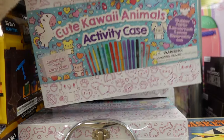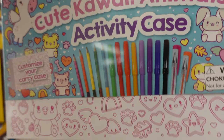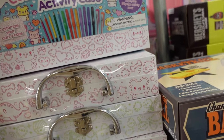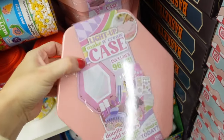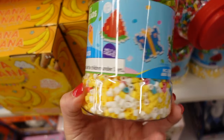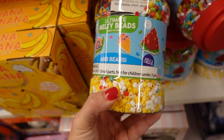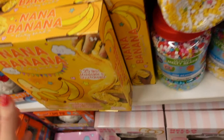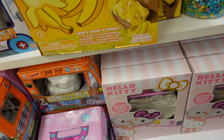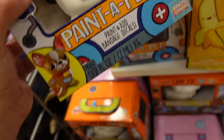Cute little activity sets — markers, pens, customizable carrying keys, a light-up makeup and create case. Beads with a stencil where you can make things with an iron. And something that looks like slimy sand.